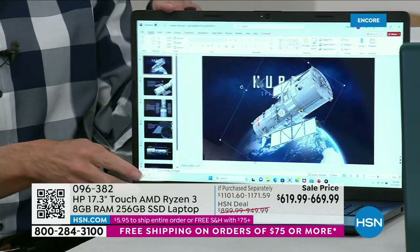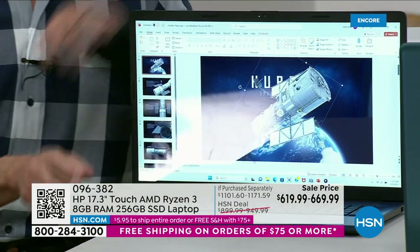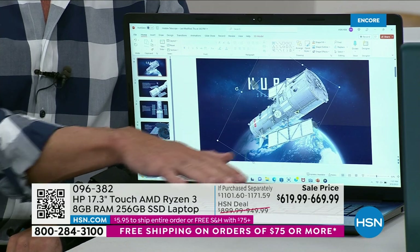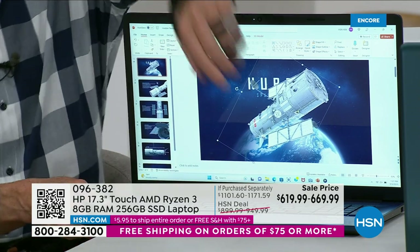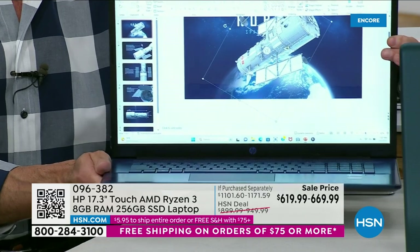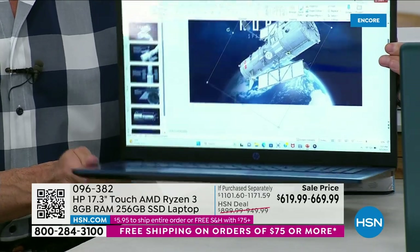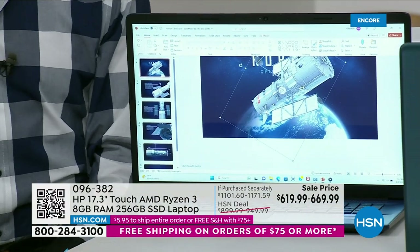Does your computer take a long time to start up? This one is essentially instant-on — close it, open it, and boom it's ready. Does your computer run hot? This stays cool to the touch because there are no moving parts. If your computer is heavy — this weighs a little less than three pounds. Battery life: this has a 12-hour battery life.